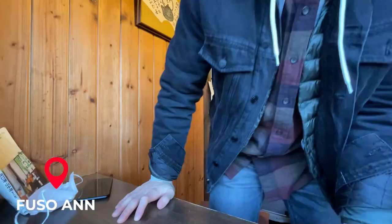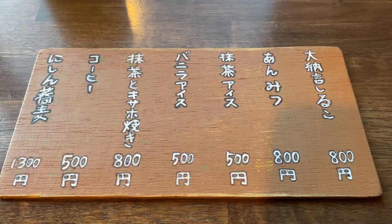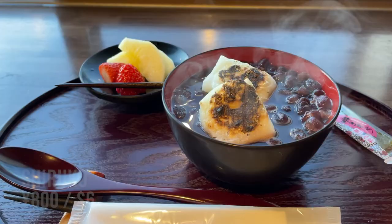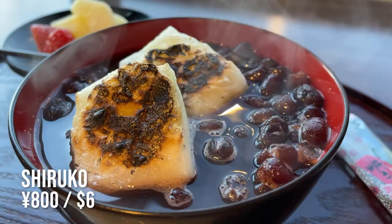Fourth spot: Fusuan. I arrived at Fusuan — this is a traditional Japanese sweets restaurant. They also have soba, but I came here for some Japanese dessert. I'm going to be trying their shiruko, which is crushed sweet red bean with some mochi.